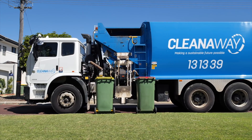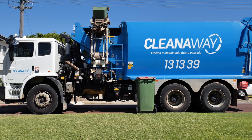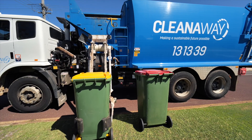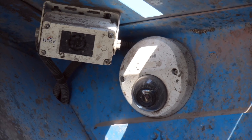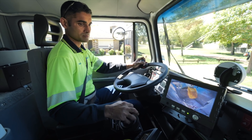The recycling truck picks up your bins with hydraulic arms. When the bins are too close together it makes it tricky for the arm to pick them up, so remember to leave at least half a meter between your bins. The truck driver has a camera in the hopper so they can see what's being tipped into the truck to make sure it's only recycling.